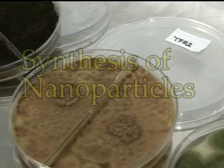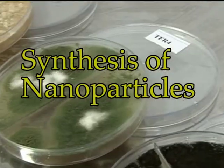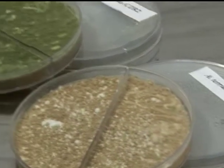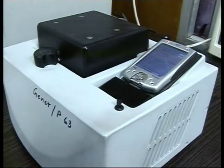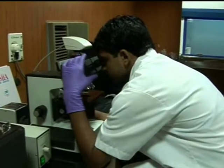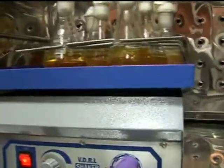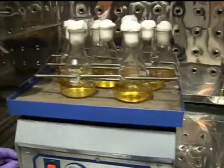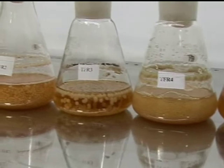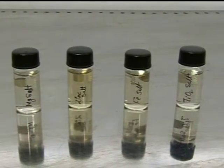Nanoparticles are synthesized by biological, physical, aerosol and chemical methods. Biosynthesis of nanoparticles is made after isolating a large number of fungi which are characterized by PCR for DNA sequencing and identified through microscope. The identified efficient fungi are multiplied using broth media. With the help of a shaking incubator, fungal balls are prepared to get extracellular proteins which are used for nanoparticle synthesis from the desired salt solution.